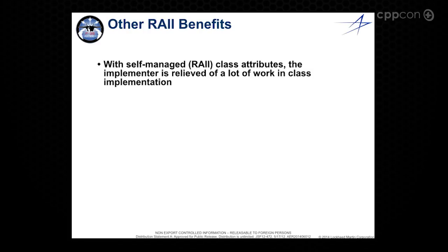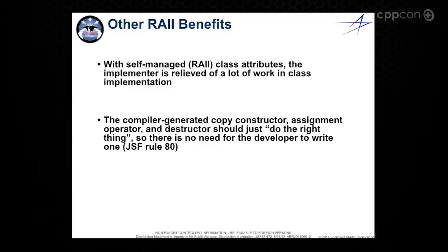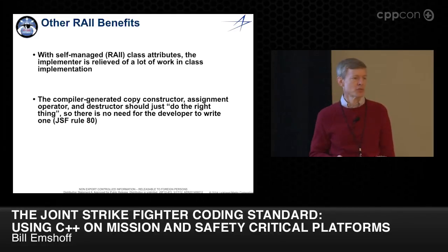Using smart pointers also eliminates about half a dozen rules in the coding standard about writing copy constructors, assignment operators, and so on. If people just use shared pointer or unique pointer, the compiler-generated assignment operator and copy constructor will do the right thing. I've seen more errors than I can count in code reviews where developers think 'it's C++, I have to write a copy constructor,' and then through code maintenance they forget that the list of attributes in the class no longer matches what they implemented.